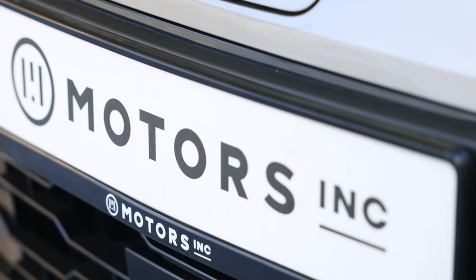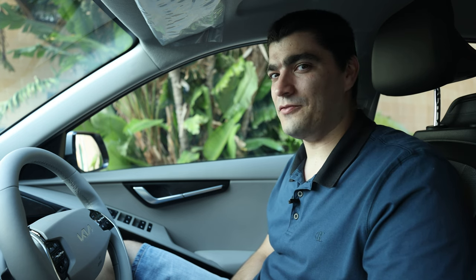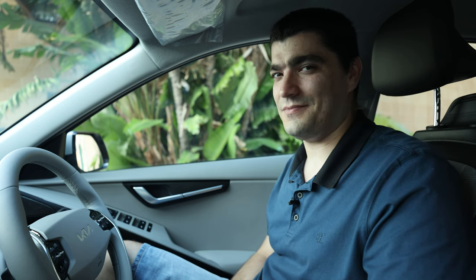Thank you to Peter, currently in the back seat for this whole review. I'd also like to thank Kia Malta for letting us take out the new Niro EV, and as always I hope I've convinced you that the future is electric.